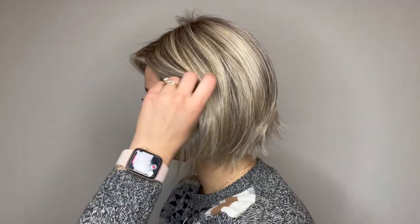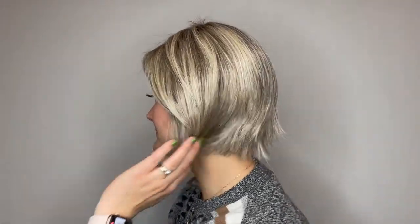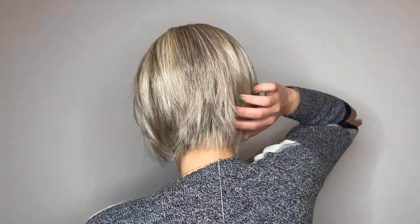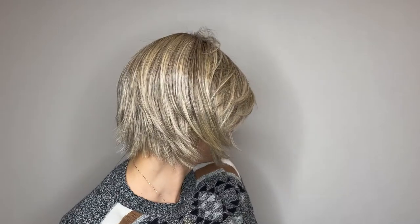Shattered ends and a razor cut length give this modern bob both popular and practical appeal. The close fitting nape and flattering eyelash bang work together to create a confident look that's also very feminine.